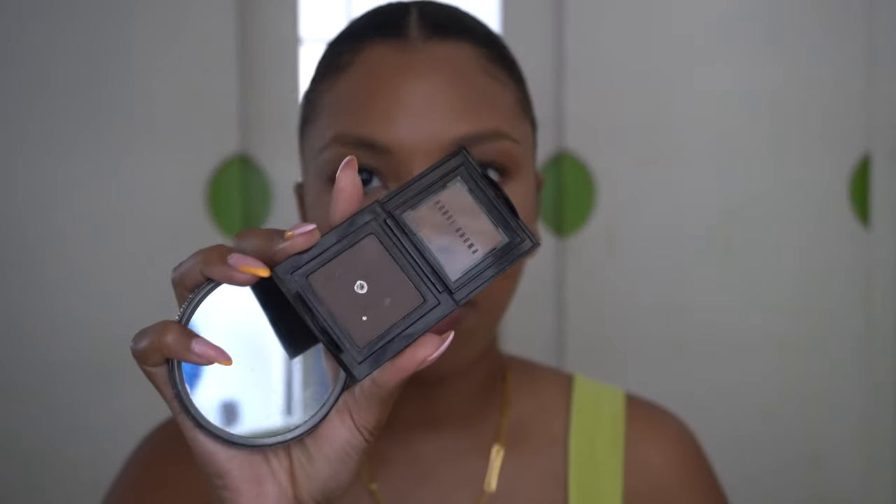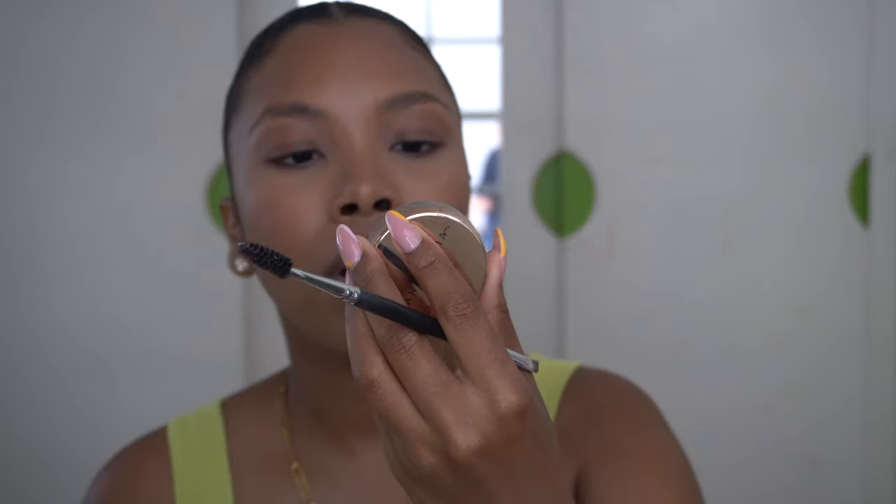Moving on to my brows — I use this powder from Bobbi Brown, which I've had for about ten years and there's still so much product in it. It's in the color Rich Espresso. I use it with a Dior number 25 brush, and at the end to flick them up a little bit I use the Brow Freeze brow styling wax from Anastasia Beverly Hills.